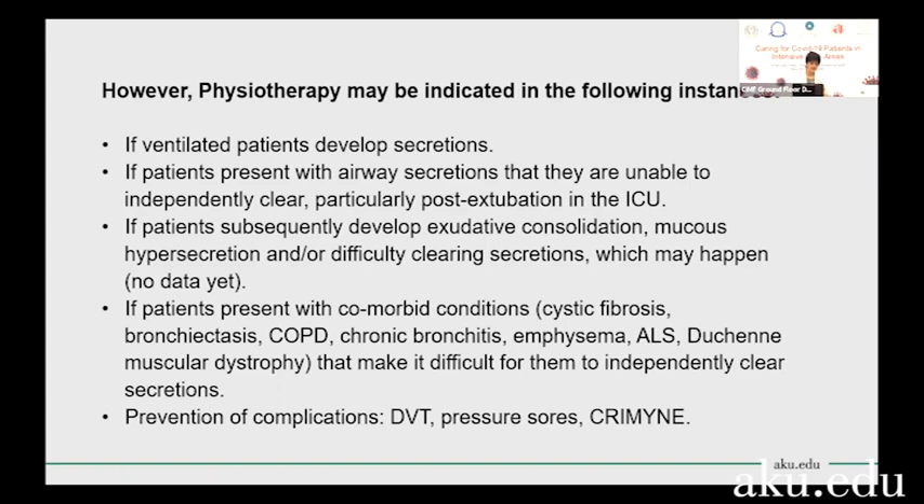After a patient is extubated, again just from the process of extubation and them regaining consciousness, they may develop secretions. This will be another opportunity where you might be able to employ positioning, postural drainage, manual percussion, and then huffing or coughing techniques to help with ridding the body of those secretions.